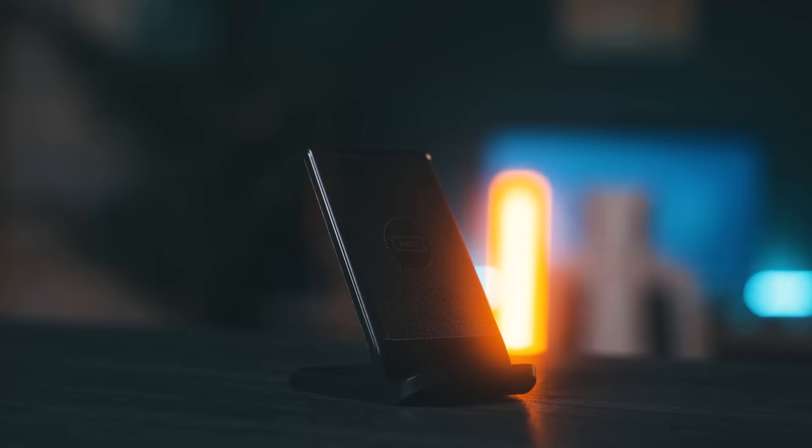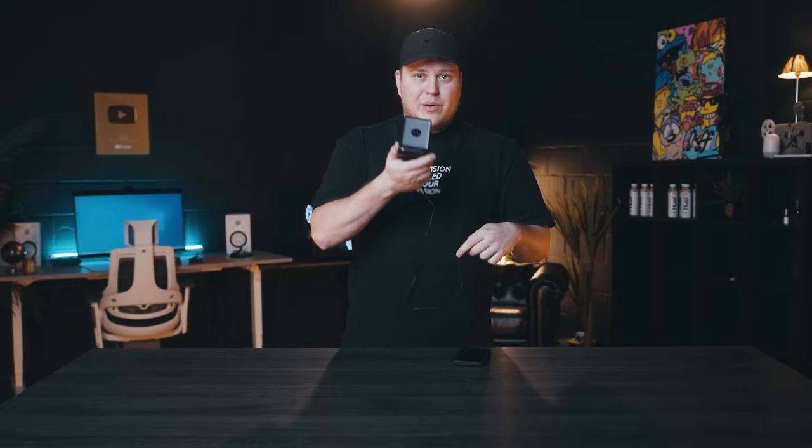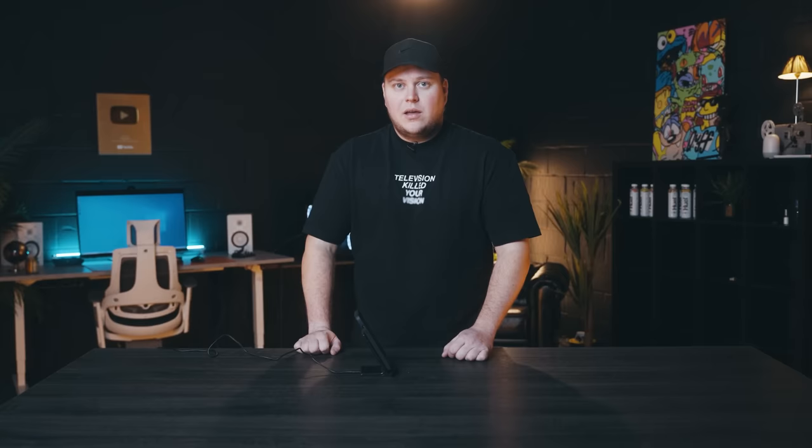If your phone supports wireless charging, this stand is an essential for your desk setup. It's also great if you keep losing your charger cables. It only provides 15 watts of power, so it might not charge your phone as fast as a direct cable, but it's very convenient. If time isn't an issue and you're sat at your desk for a long time anyway, simply pop your phone onto the stand. Once properly cable-managed, it provides a more elegant solution without messy cables all over your desk.